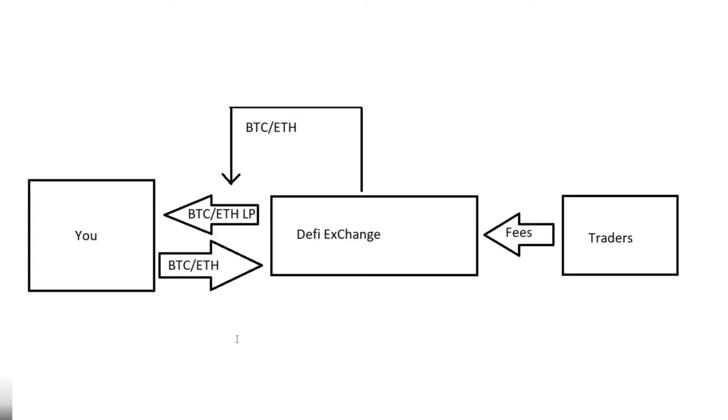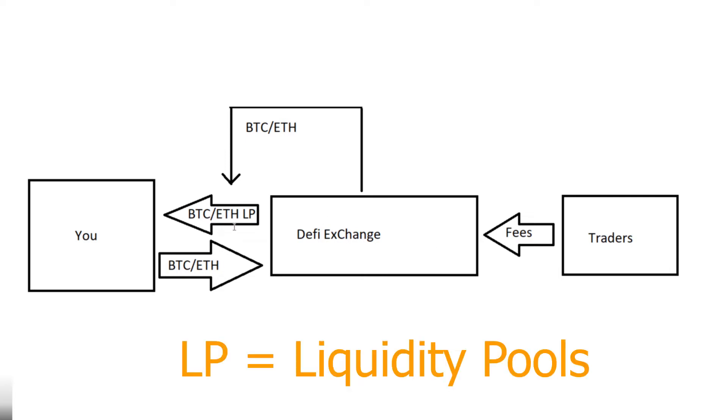So now we have a Microsoft Paint diagram that I'm going to use to show you how the whole exchange works. This is you — you have some Bitcoin and some Ethereum and you'd like to make more of each. So you find a DeFi exchange like Uniswap and you give it some Bitcoin and some Ethereum. You have to give it both tokens at once, so let's say $500 of Bitcoin and $500 of Ethereum. The exchange takes it and gives us back Bitcoin/Ethereum LP tokens. LP stands for liquidity pool — these are tokens you can redeem for Bitcoin and Ethereum on this exchange. Now they have our Bitcoin and Ethereum, and we have proof of our investment.